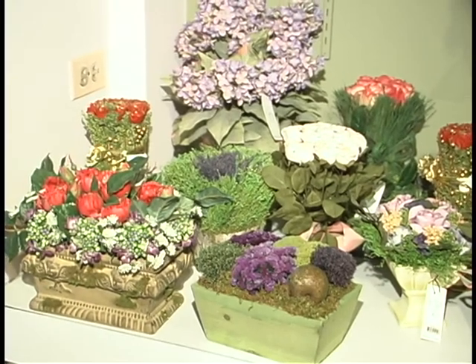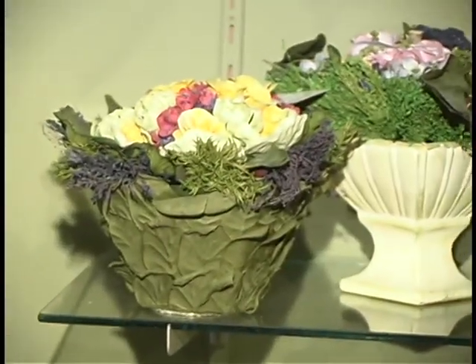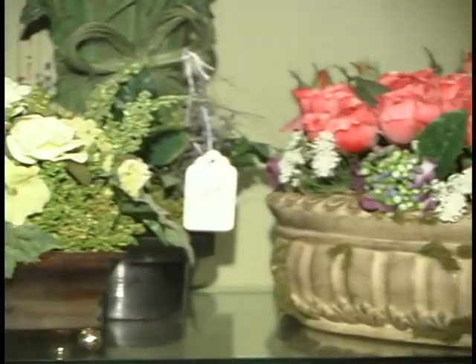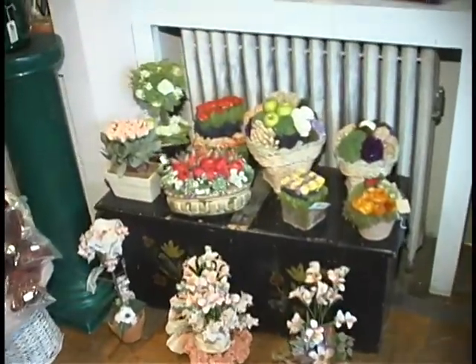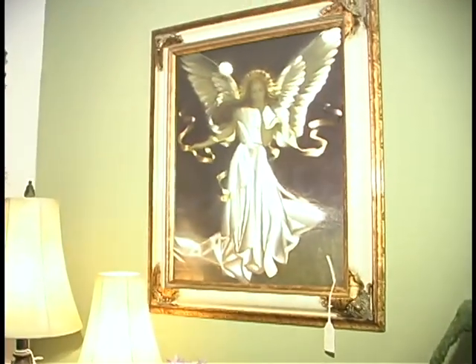Right now the fall colored flowers are very popular. We use a lot of dried materials in the arrangements too, such as dried wheat, preserved leaves, eucalyptus, and cattails. It makes them really interesting. There's a lot of texture to the fall arrangements, which is very nice.